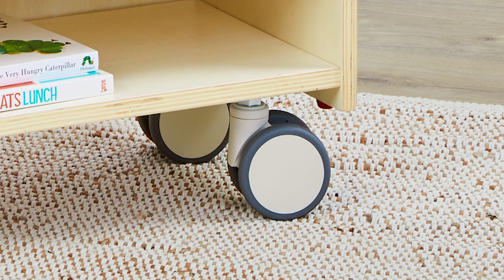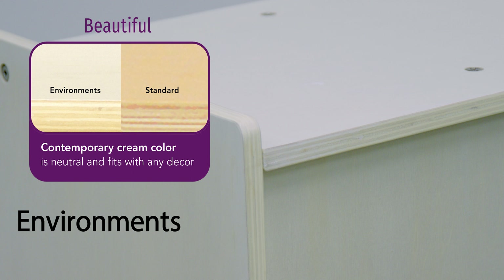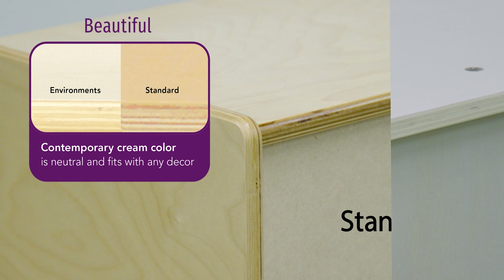Locking, rubberized caster wheels allow each furniture piece to be easily maneuvered throughout the classroom and over carpets and doorways. Environments Furniture comes in a signature, contemporary, cream-colored finish to make each piece as beautiful as it is practical.